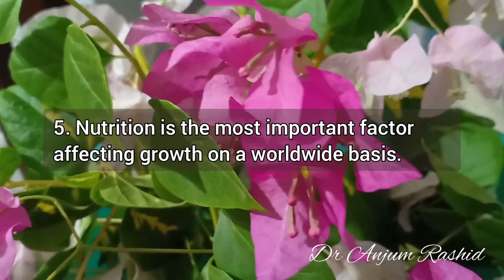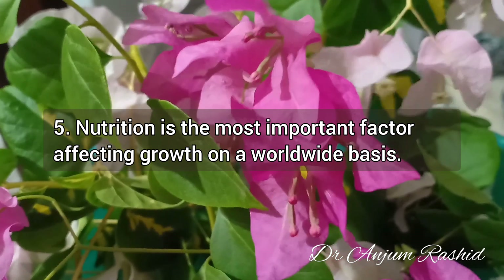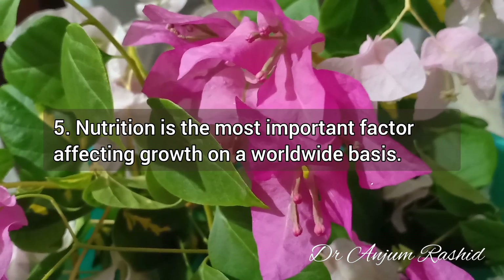Fact 5: Nutrition is the most important factor affecting growth on a worldwide basis.